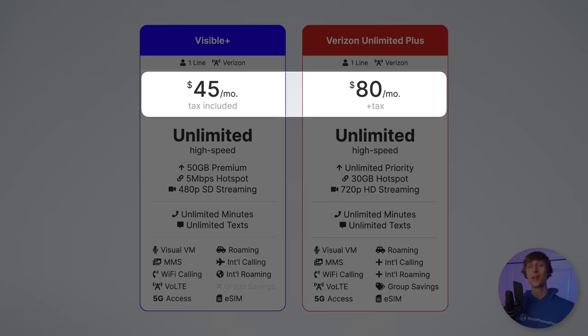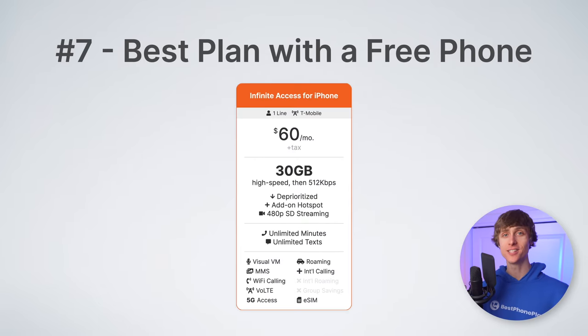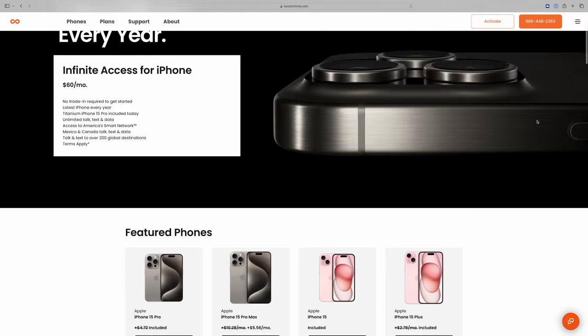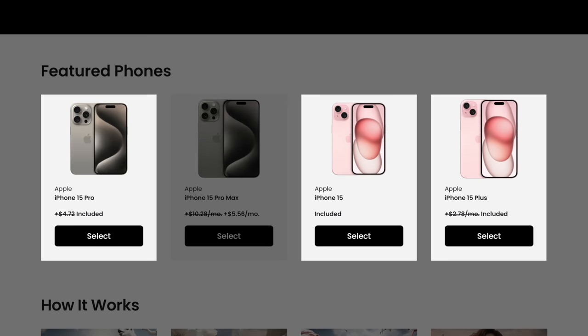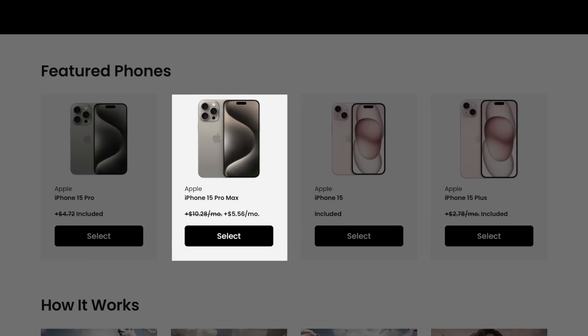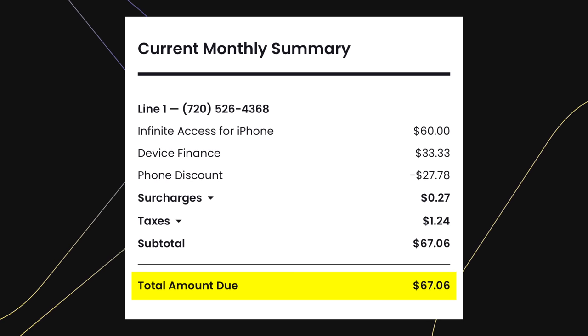If you were to get a similar plan from Verizon, you'd be paying around $80 per month. But what if you wanted a plan with a free new iPhone every year? Then you may want to check out plan number seven, the best plan with a free phone, and that is Boost Infinite's Infinite Access for iPhone plan. Right now, with no trade-in required, you can sign up for Boost Infinite and get up to $1,000 off any iPhone 15 model — that's enough for a free iPhone 15, iPhone 15 Plus, or even a free iPhone 15 Pro. The only phone you would have to pay for is the iPhone 15 Pro Max. I actually ended up taking advantage of this promotion myself — that's how I got this iPhone 15 Pro Max. My total bill with the service and the iPhone 15 Pro Max is just $67.06 per month.